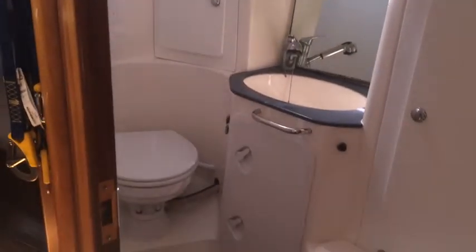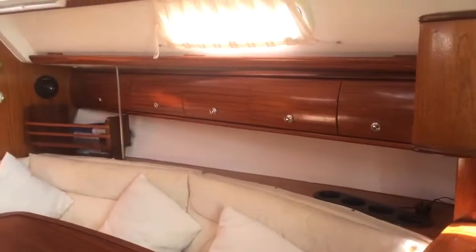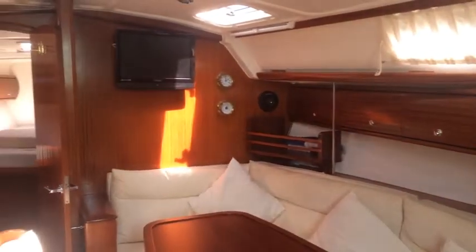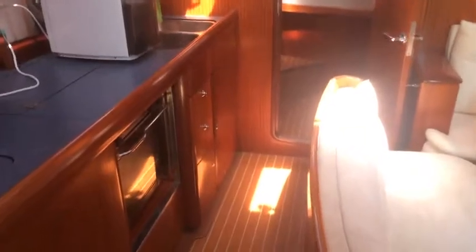Guest heads on the port side. Linear galley. And the saloon. Just walk you through the galley.